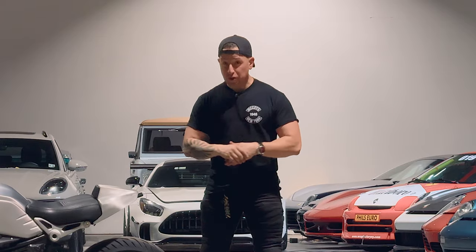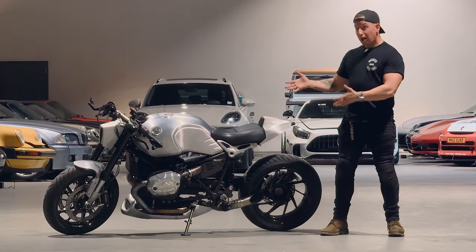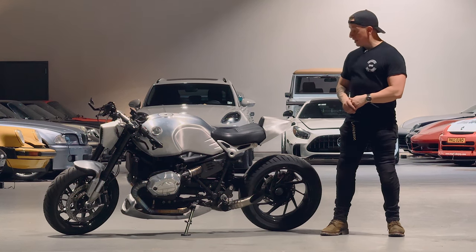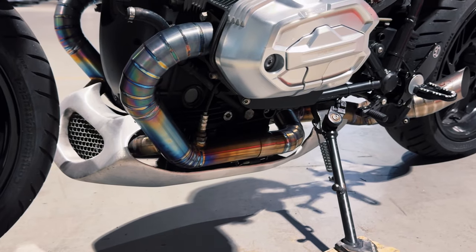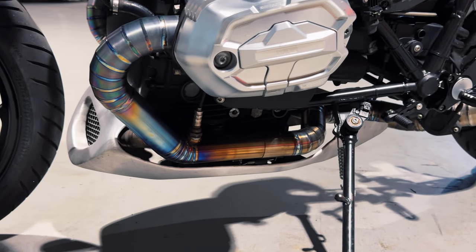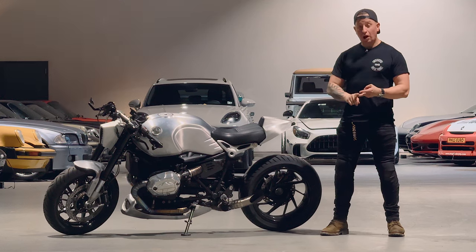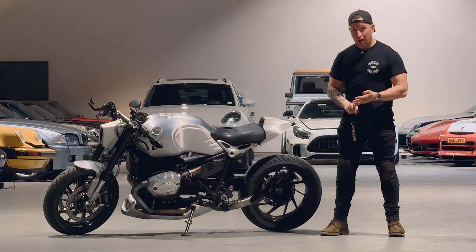Now you have the opportunity to do the same with your bike. We'll offer all the same parts that you could possibly dream of, including the exhaust system. The full titanium exhaust system will be offered for not only the BMW R9T and R129T, but also KTM, Ducati, and Triumph bikes as well.